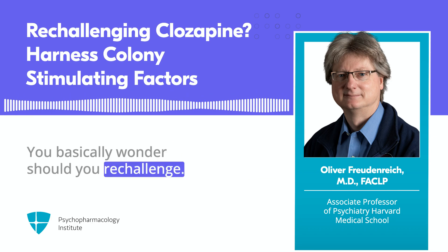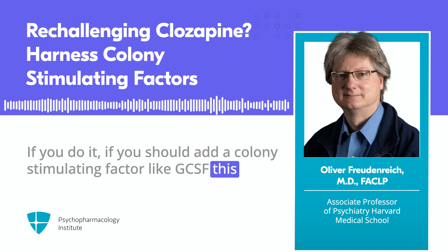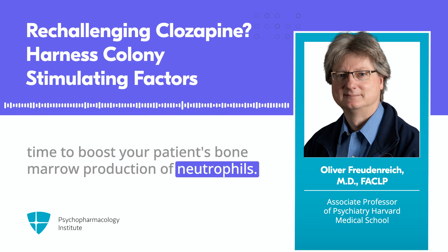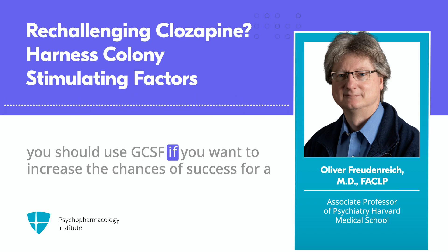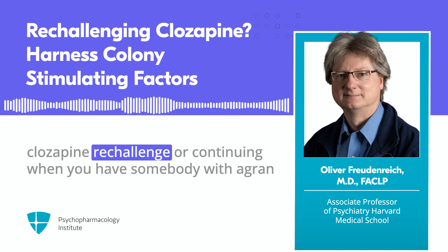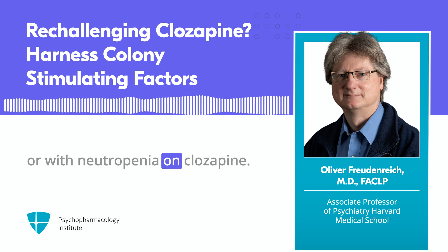You basically wonder: should you re-challenge, and if you do, should you add a colony-stimulating factor like GCSF to boost your patient's bone marrow production of neutrophils? This manuscript specifically addresses the question of whether you should use GCSF to increase the chances of success for a clozapine re-challenge or continuing treatment when you have somebody with agranulocytosis or neutropenia on clozapine.